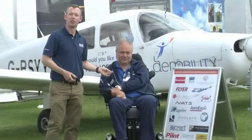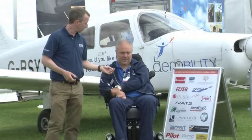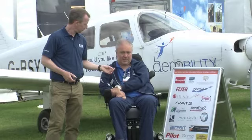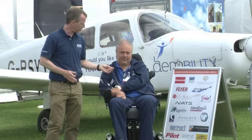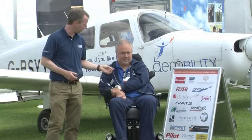I'm here now with Mike Miller-Smith, who's the chief executive of AirAbility. How's the show been for you, Mike? It's been really great so far. We've had a good steady stream of people coming through. We've been showing people what the charity does — getting disabled people flying. I understand you're also using this as an opportunity to promote your equipment donation scheme. Can you tell us about that please?